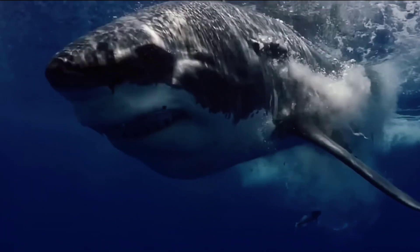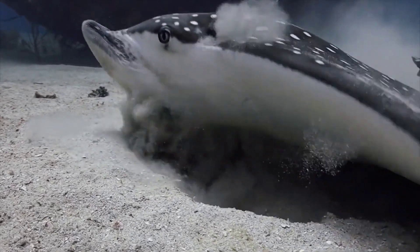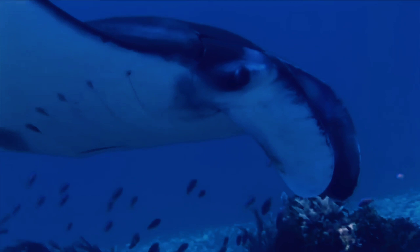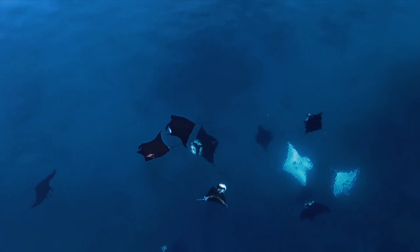Number three: sharks and rays breathe differently. Though both sharks and rays use gill slits to breathe underwater, they tend to breathe differently. Rays have gill slits on the underneath side of their bodies, while sharks tend to have gill slits on the sides of their heads.